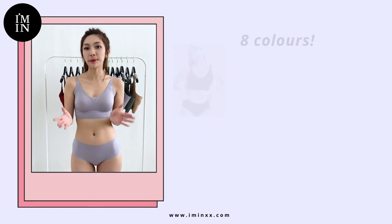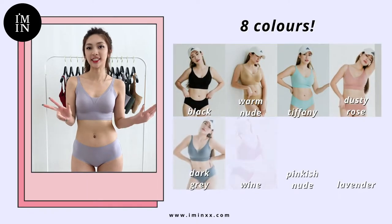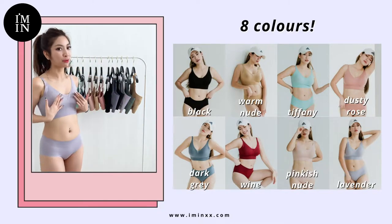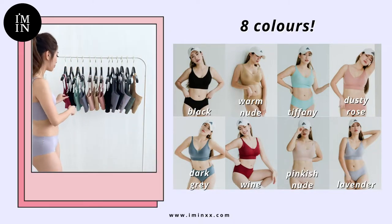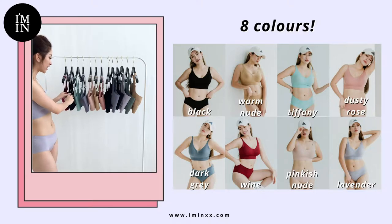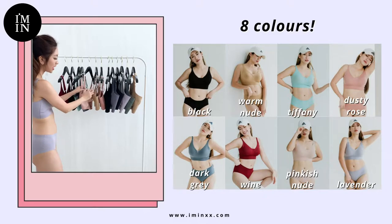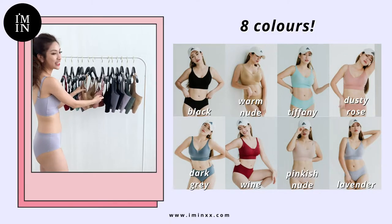The Elysia Medi U-Back bra comes in 8 gorgeous colours as voted by you, the Onion fans. Right now I'm wearing the lavender one; we also have wine colour, black, a very beautiful Tiffany, dark grey, pinkish nude, warm nude, and dusty rose.